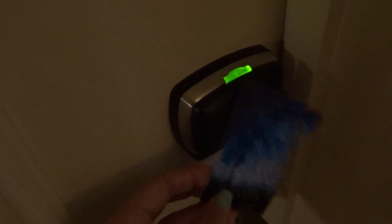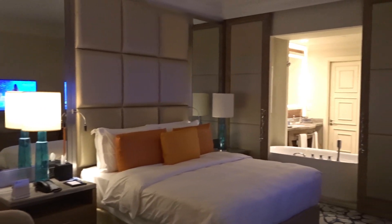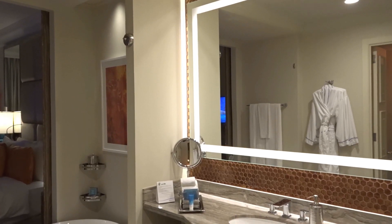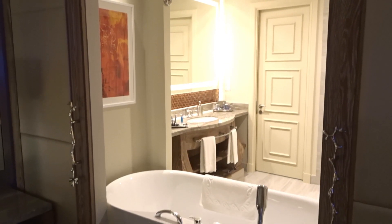Hi everyone, welcome back to my channel. We have just changed rooms at the Atlantis hotel and they've moved us into one of the newly refurbished rooms. They're renovating all of the rooms in the hotel at the moment — they're up to the sixth floor, and in a couple of years they'll all be refurbished. Bear with me because unfortunately I'm suffering with a cold, so my throat is a little croaky.